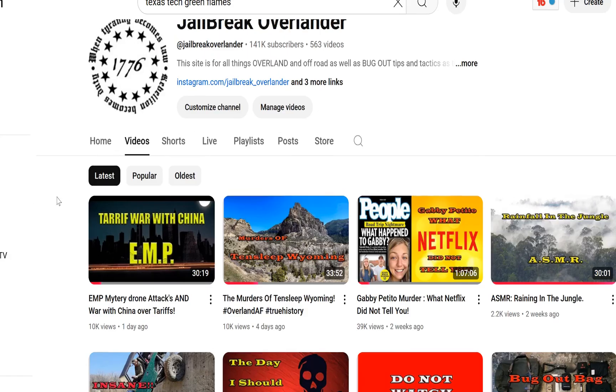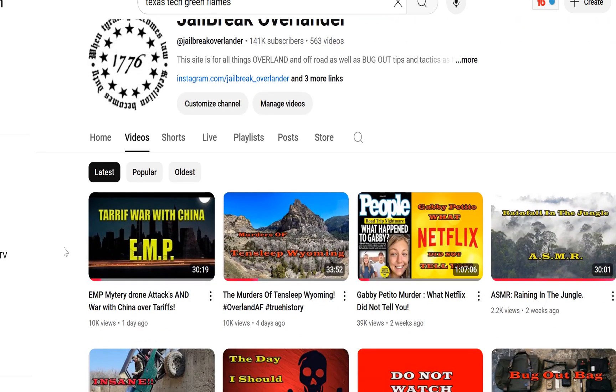Check this video out if you haven't yet — I put it up on Jailbreak Overlander yesterday: EMP, mystery drone attacks, and war with China over tariffs. You might want to watch it or not — your call. At any rate, I think that's all I got for now because I'm tired. I got to get to sleep. The guys come in the shop at 6 in the morning so I got to be up before them. Richie from Boston — and for now, I'm out.